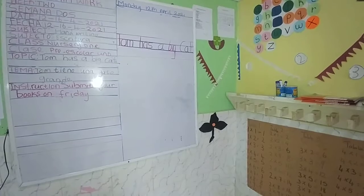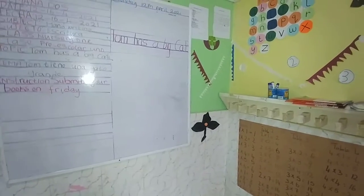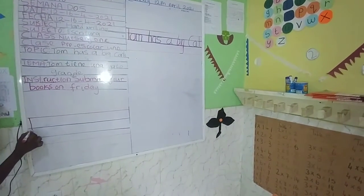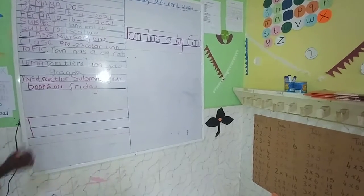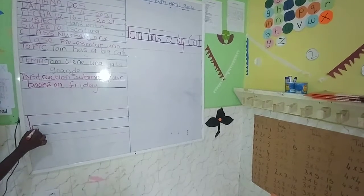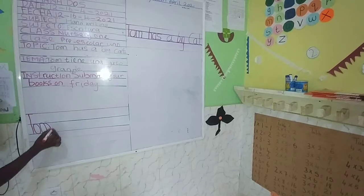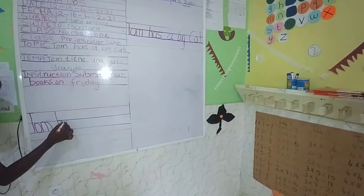Okay. Now we are going to write this in the red and blue lines. Remember, we can see Tom here. Tom starts with the capital T. So let's write. We start writing from the red line and we come down to the blue line. We write our letter T, a dash. Letter O will be in between the two blue lines. Tom has a big cat. Tom has a big cat.